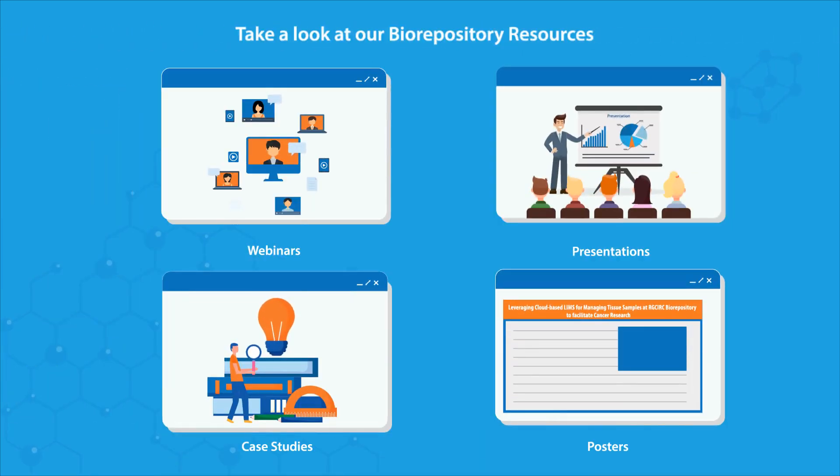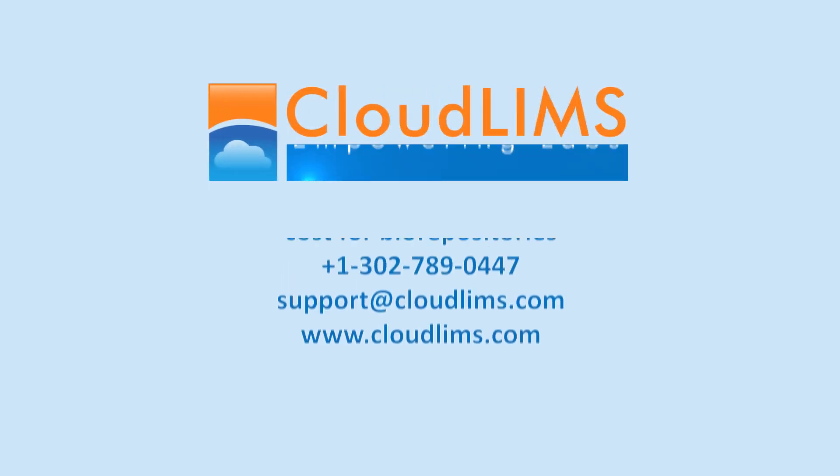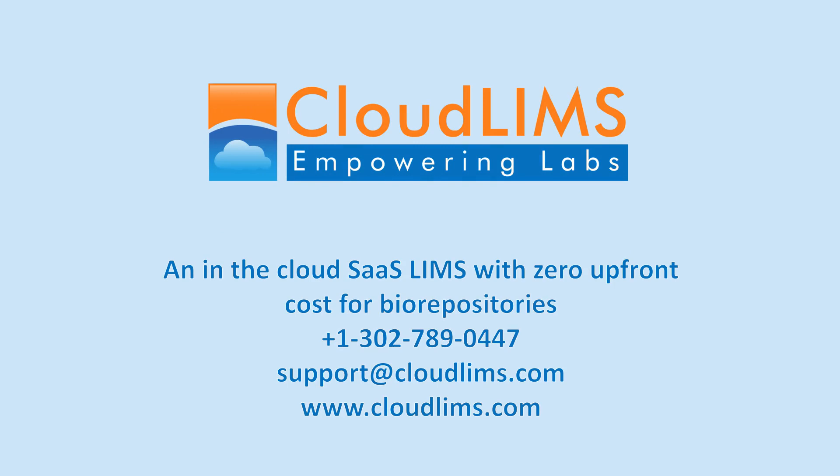Biorepository resources: webinars, case studies, posters, and presentations. Switch to CloudLIMS today to streamline and automate your biorepository operations.